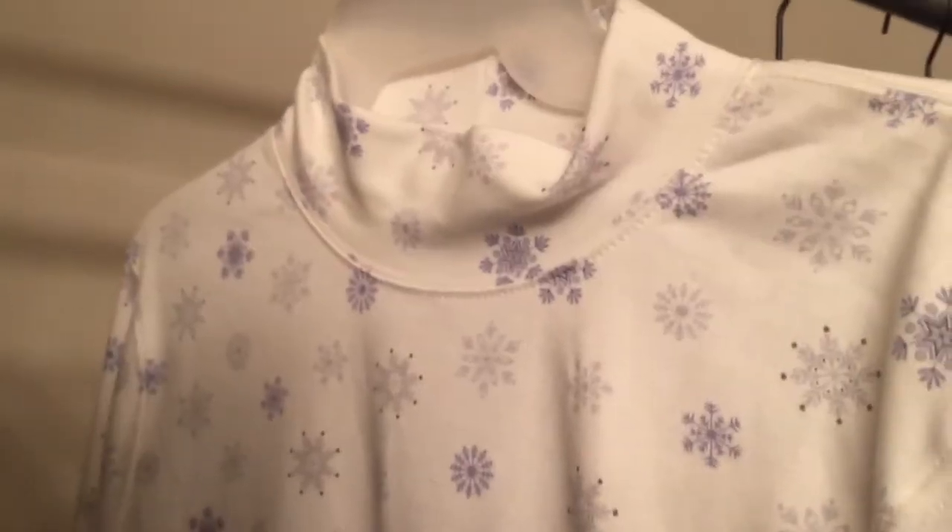This is like a turtleneck type thing and it's new with tags, so I picked it up. It's Croft and Barrow so it's not really an expensive shirt, but it was new with tags so I figured it couldn't hurt to buy it. It's cute — look at all these snowflakes. They're like blue and stuff. I feel like it would be really nice for the holiday season.